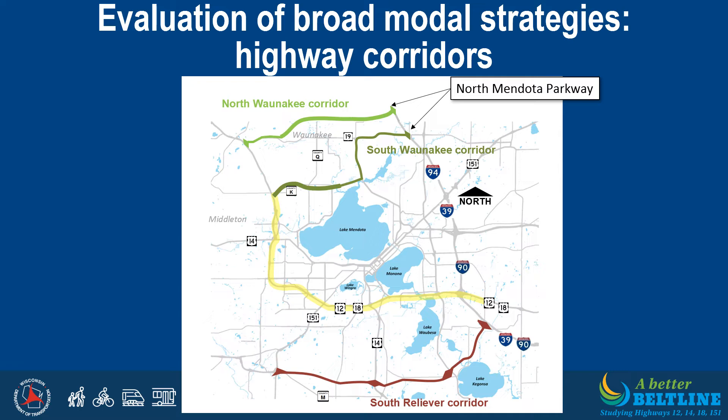Similarly, the South Reliever, shown in red, would capture a large amount of traffic south of the Beltline, but would not reduce Beltline traffic volumes enough to satisfy the PEL operational objectives. This option would also not address the Beltline safety or infrastructure deficiencies, and is anticipated to have significant natural resource impacts as well. Therefore, it was also eliminated as a standalone strategy and from further consideration as part of the PEL study.